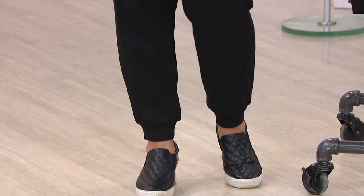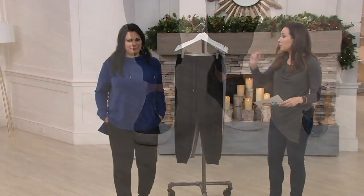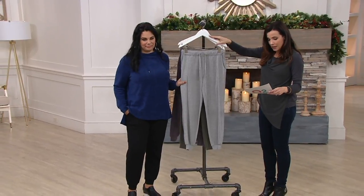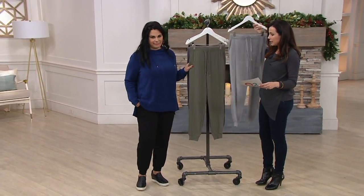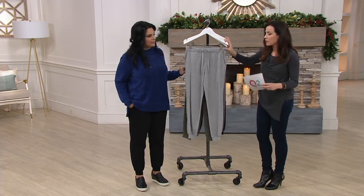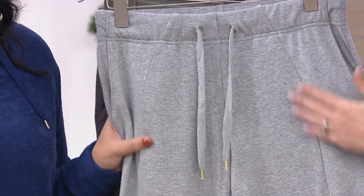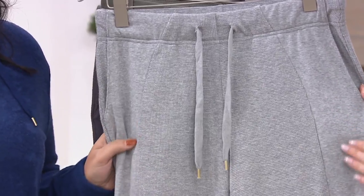So this is the waffle knit — you see them there in the black. I'm going to take you through the other colors as well. We have them in Heather Gray. Here they are in Sage Green. In the lighter colors, you can really see the mixed media of the waffle and then the flattened knit.